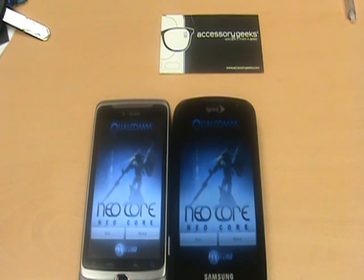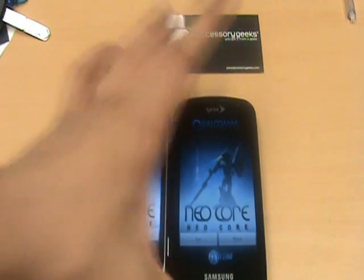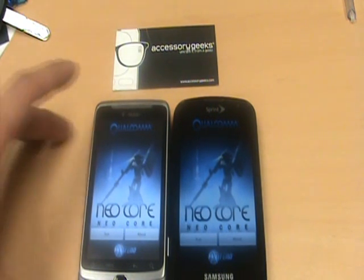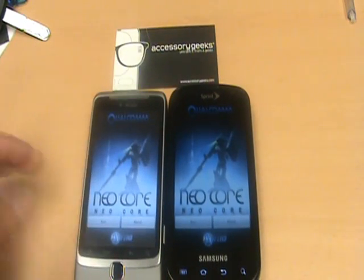Hey guys, John here with AccessoryGeeks.com. I'm going to do a quick benchmark on the T-Mobile G2 and the Epic 4G. We're going to do a couple benchmarks to test the GPU power on both these devices. Even though they're both not Samsung phones, I just want to give you an idea of how they stack up with one another.